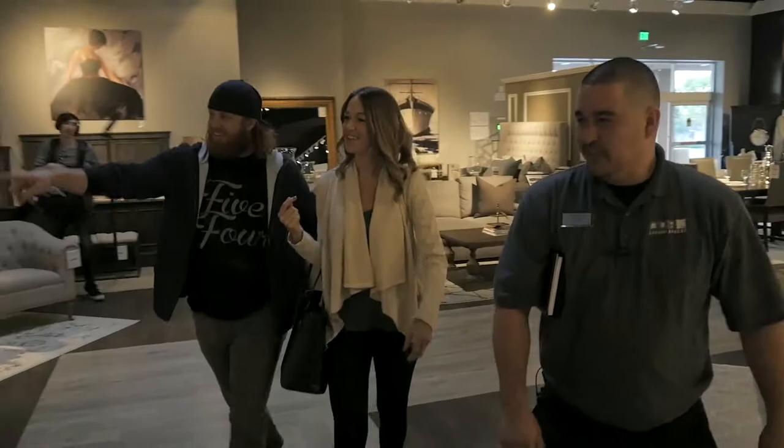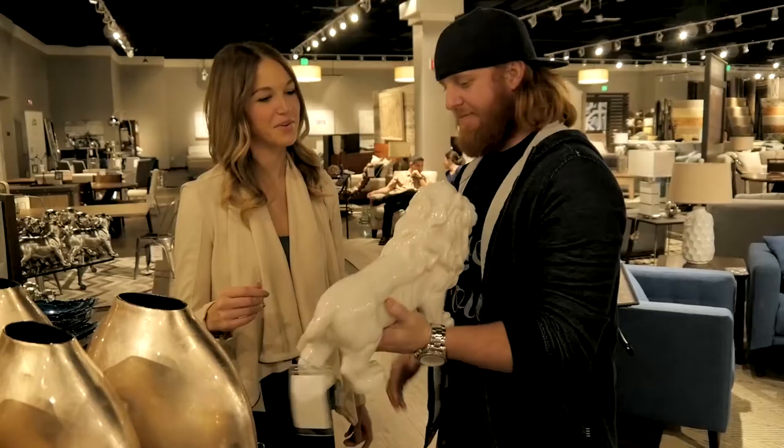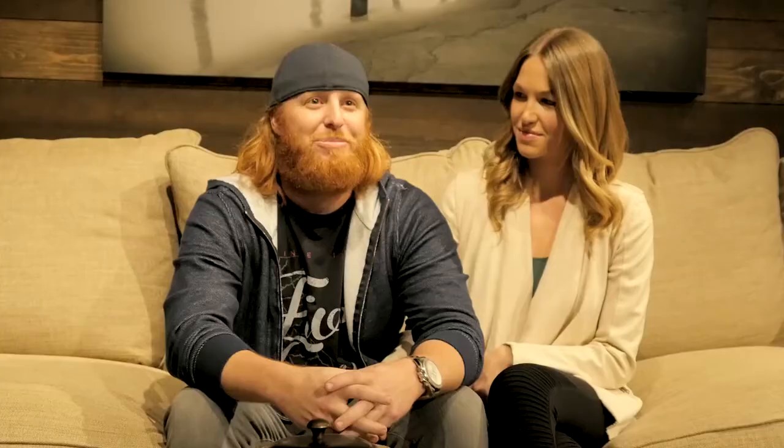Growing up here in LA, my whole entire family were huge Dodger fans. It's definitely every kid's dream to grow up and play in their hometown. This is like a must-have, I feel like, in any home. Looking forward to bringing a World Series title back here to LA.